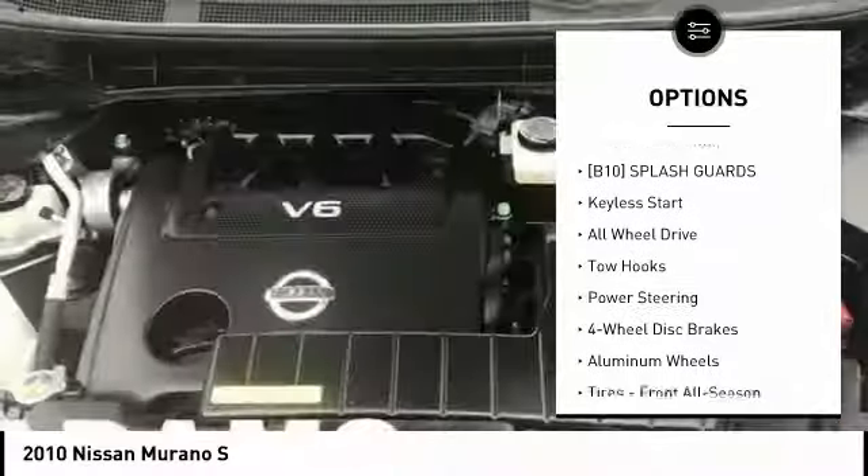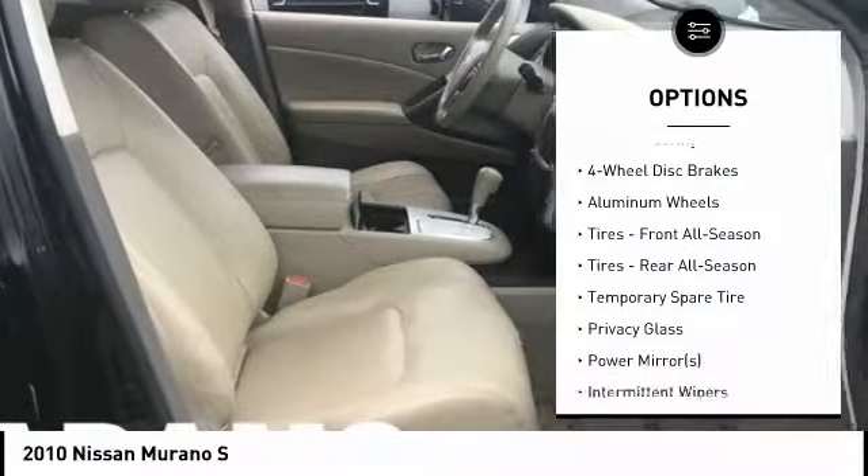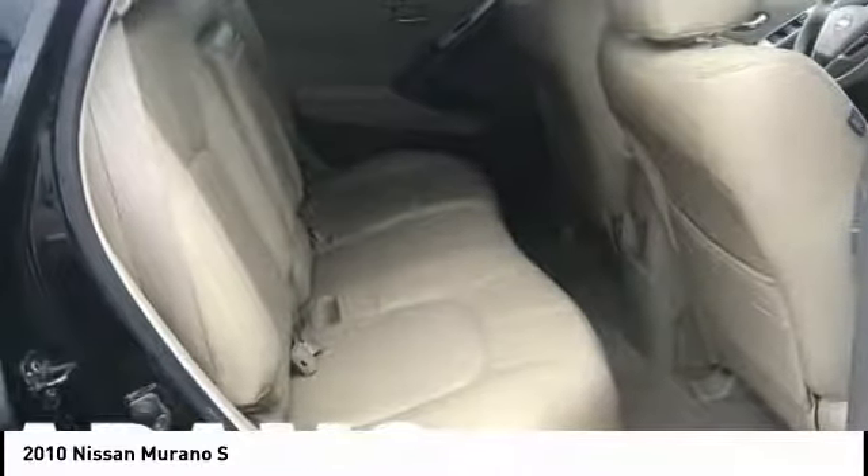Stability control, keyless entry, anti-lock braking system, CD changer, traction control, all-wheel drive, driver airbag, adjustable steering wheel, power steering, keyless start.